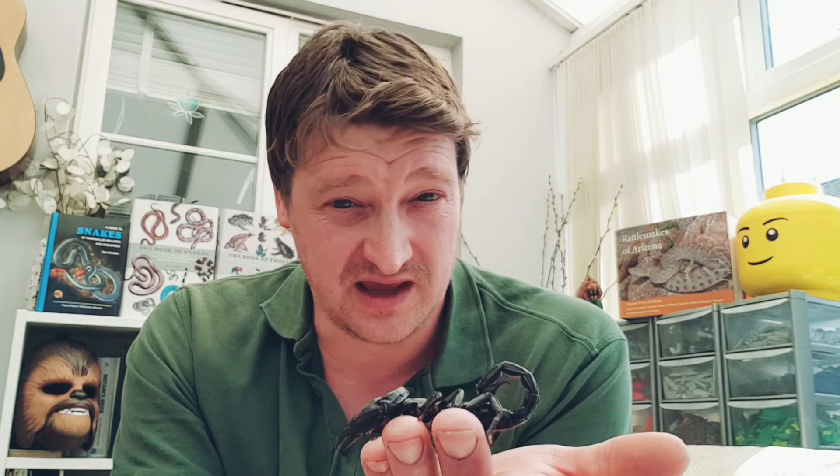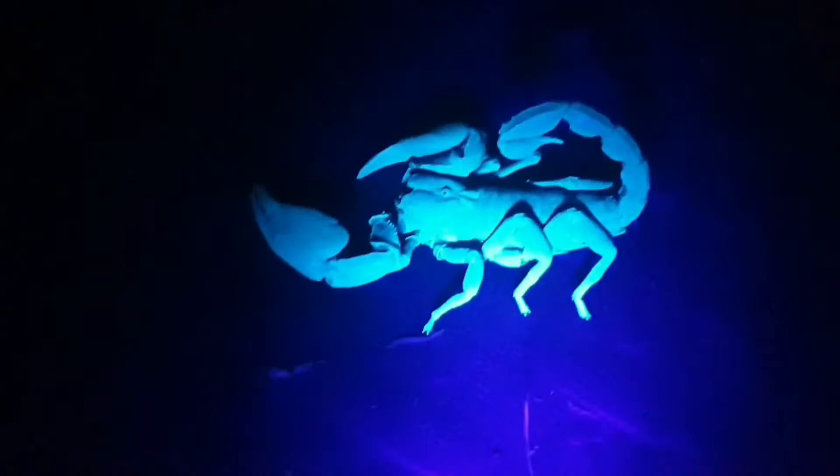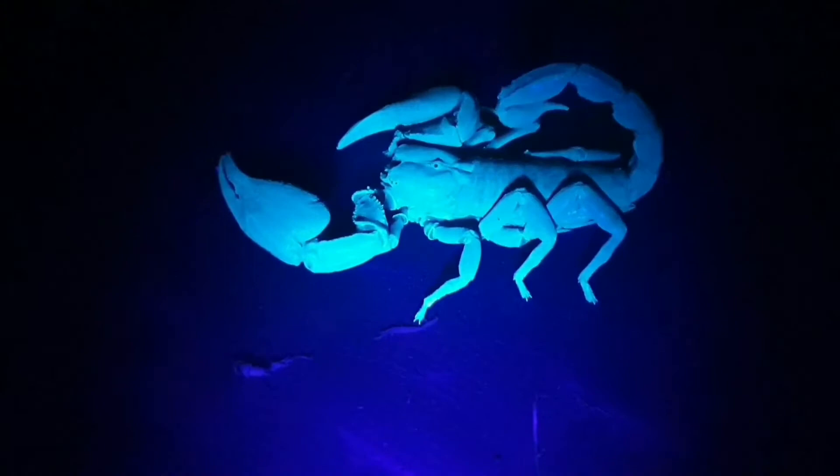We're going to look at one more special thing about the Asian forest scorpion — what happens when you shine a UV light on them. Check this out: at the moment you can't really see anything, but if I use this UV light — there it is! The UV light reacts with chemicals inside its exoskeleton, causing it to glow. So if you're in the desert at night and want to find scorpions, just shine an ultraviolet light around and they all light up like this.